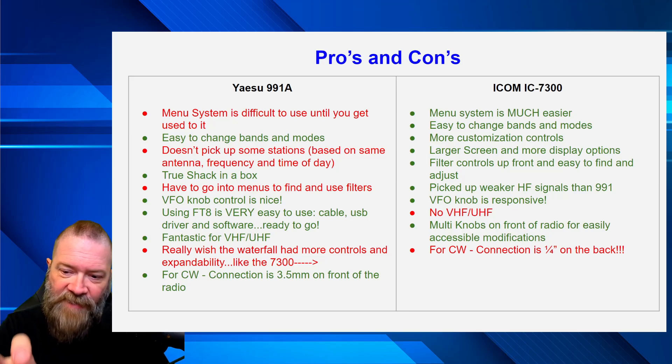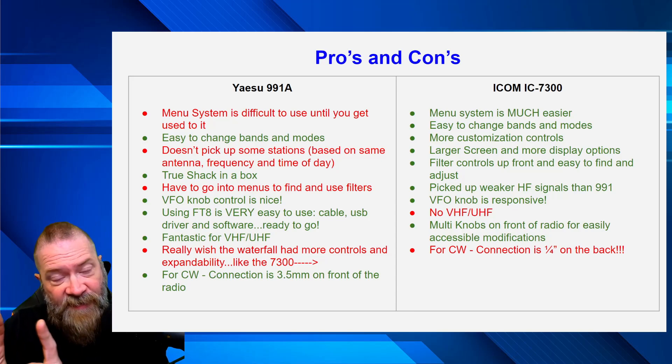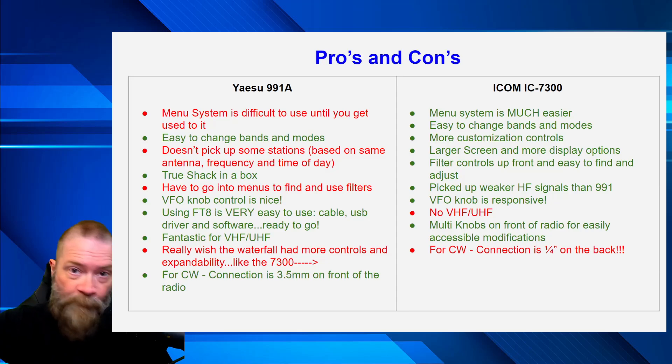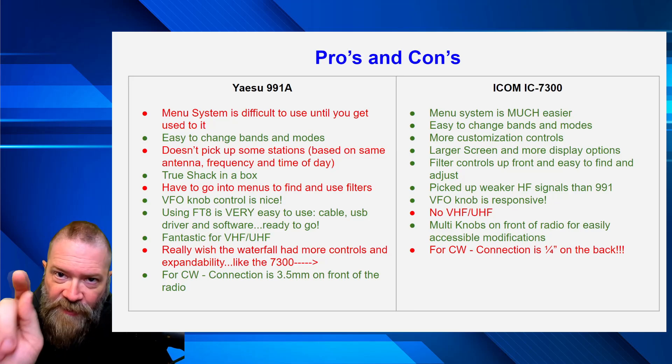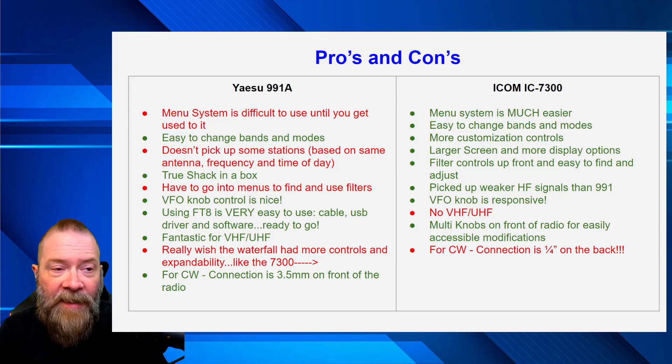The VFO knob — I love that the 991 has a tension feature where you can adjust the resistance of the knob, so you can spin fast or fine-tune slowly. The 7300 has something similar: spin the VFO fast and it blasts through frequencies; slow down to fine-tune. But you also have the option to touch a part of the frequency on the screen and really hone in, or skip over decimal points, going from 7.300 to 7.301 to 7.302 — all with your fingers directly on the screen, no sub-menus needed.